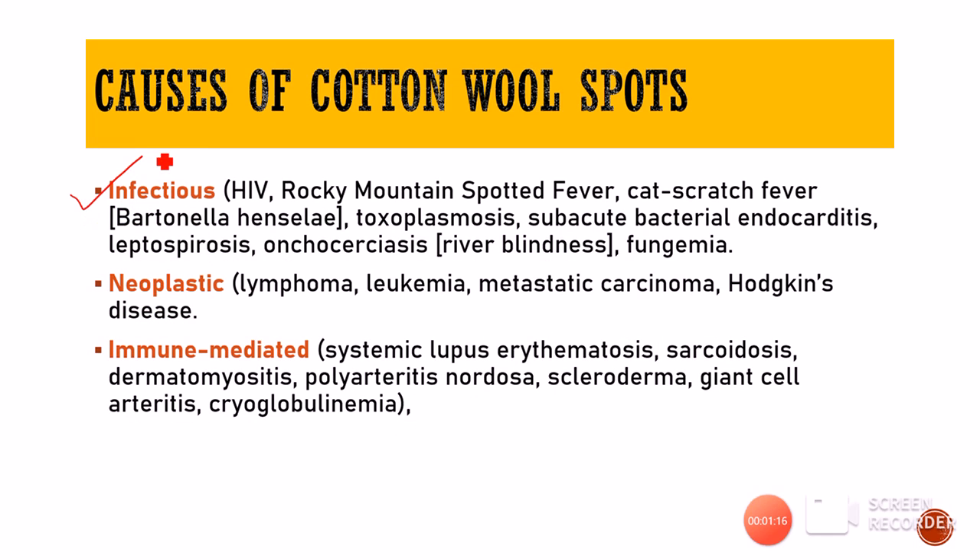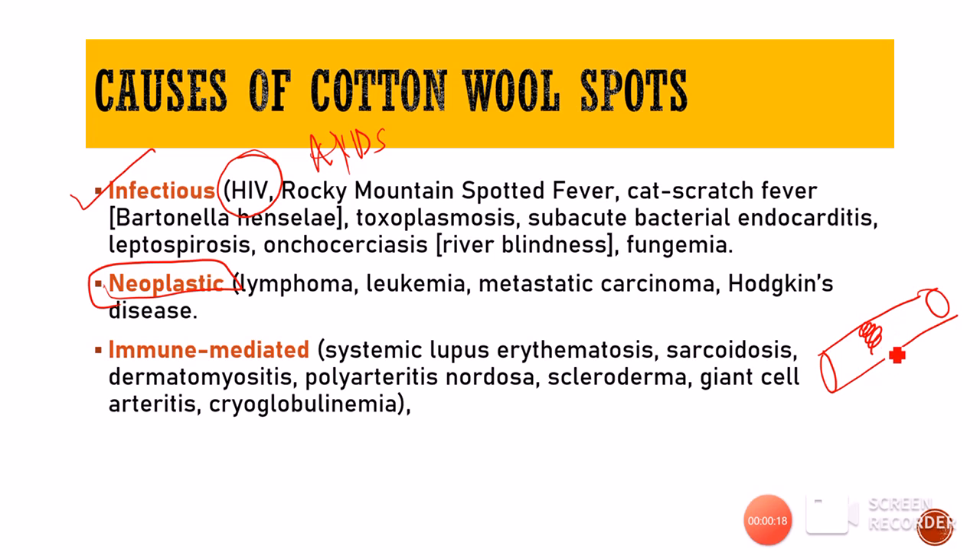There are certain infectious conditions associated with cotton wool spots — particularly important is HIV/AIDS. Then we have neoplastic conditions like lymphoma, leukemia, metastatic carcinoma, and Hodgkin's disease, in which tumor cells block blood vessels and again cause ischemia.